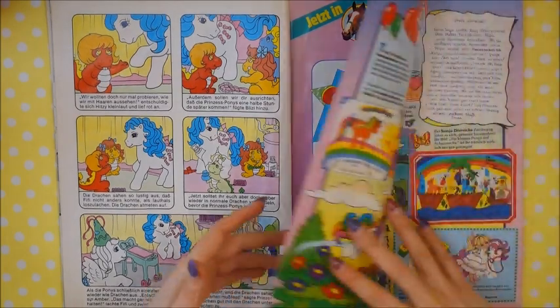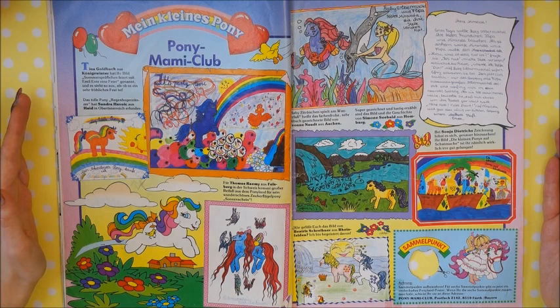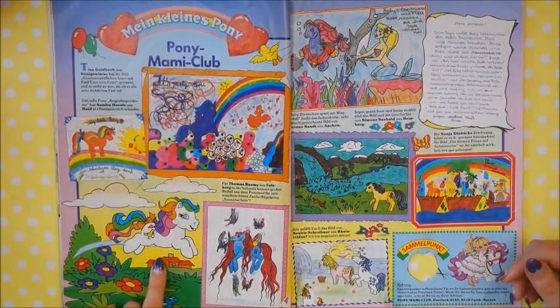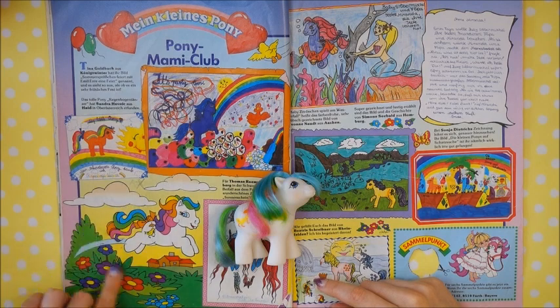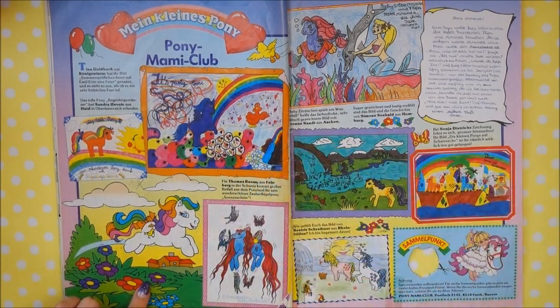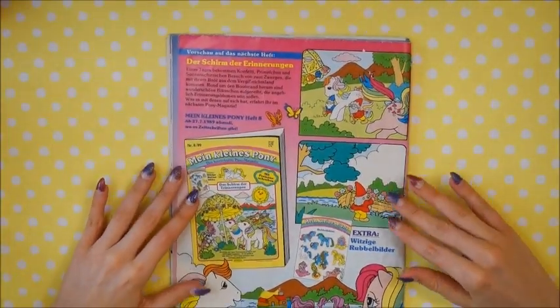And the last page, which is always where children send in their letters and pictures. There's a very cute picture of Baby Crackers — so cute! That's it for the July issue.